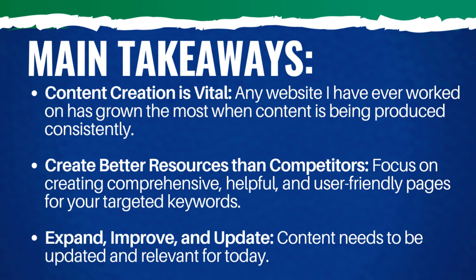Main takeaways: content creation is vital. Any website I've ever worked on has grown the most when content is being produced consistently — it's true with beachfrontdecor.com, with clients I've worked with, and with the Surfside PPC YouTube channel itself. If I stop creating content for a period of time, my views and watch time start going down. You need to consistently create content in order to grow.